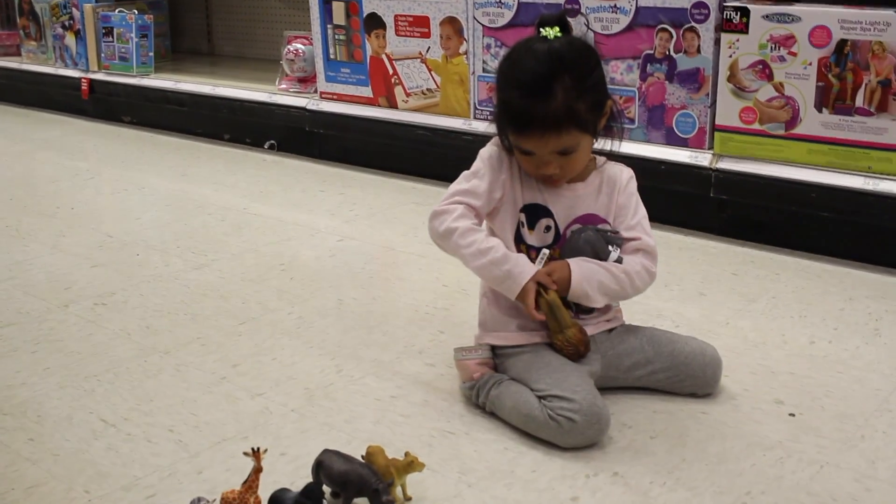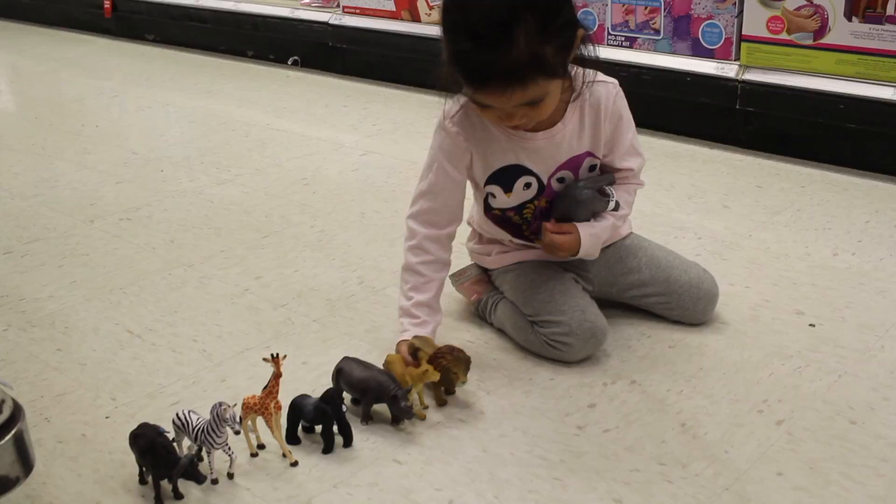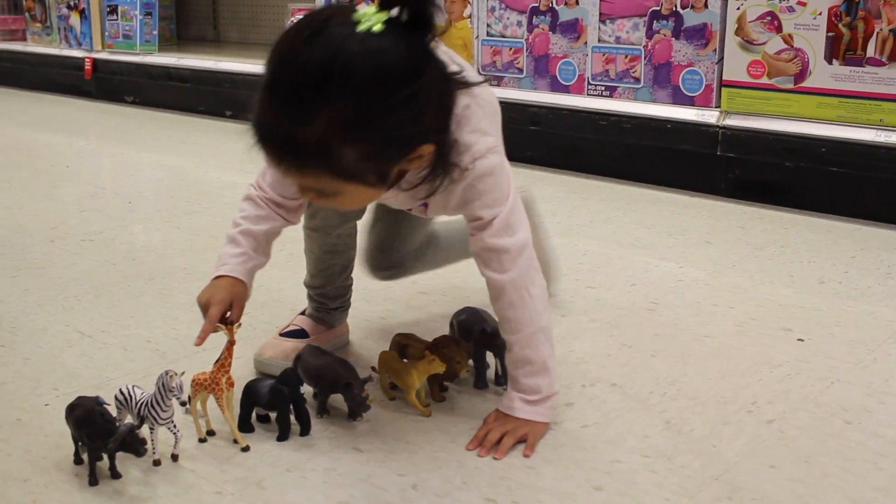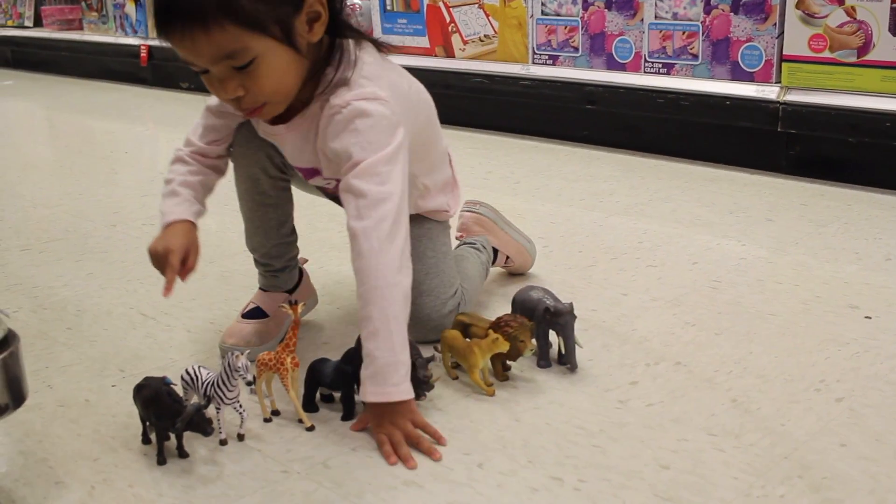What are you doing down there, Camille? I'm trying on these animals. This monkey. That's a zebra.